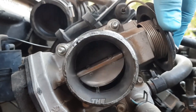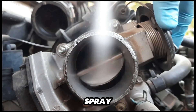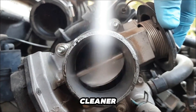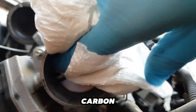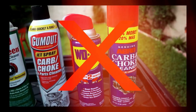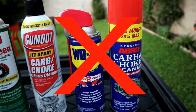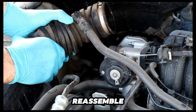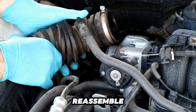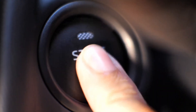To clean, gently hold the throttle plate — the butterfly valve — open. Spray the dedicated throttle body cleaner inside and use a cloth to carefully wipe away dirt and carbon buildup around the edges. Avoid using carburetor cleaner, as it can damage the specialized coatings or sensors in a modern throttle body. Once everything is clean, reassemble the parts, reconnect the battery, and start the engine to check for improvements.